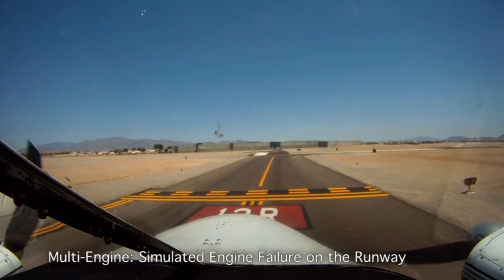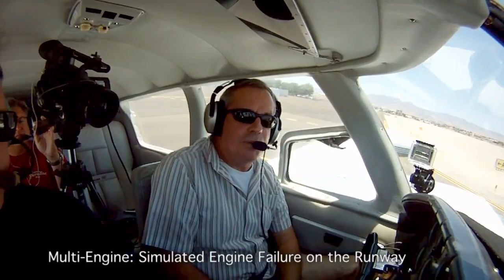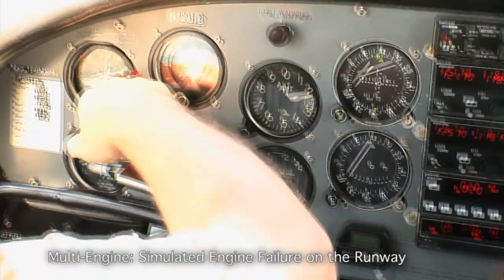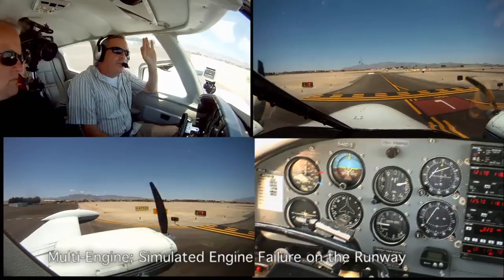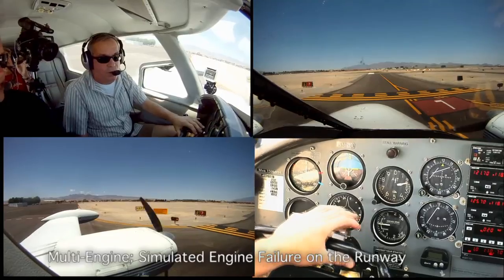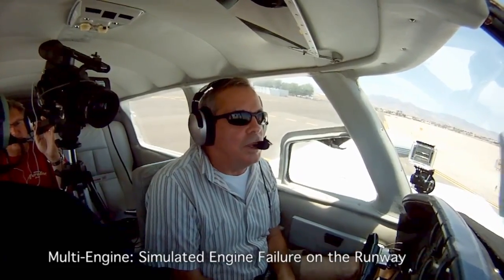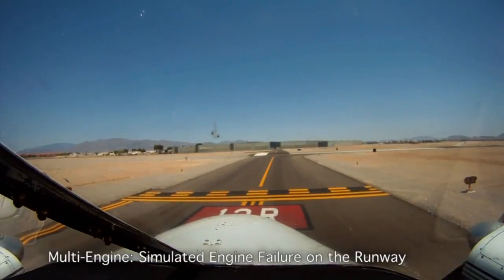The engine failure on the runway must be accomplished at less than 50% of VMC. VMC in this airplane is 85, so I must do it at 42 and a half. When you're training, you must consider that the faster you go on this runway when you fail that engine, the more danger it is for your student to recover it or for the demonstration to complete. So I don't really push it all the way up to that halfway mark — about a quarter of the way.